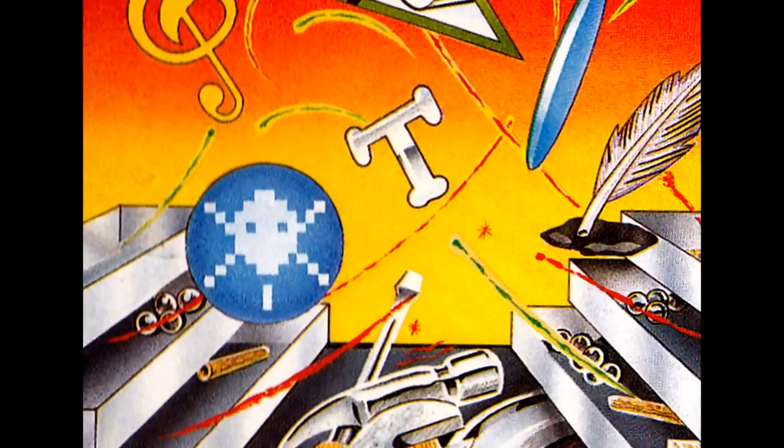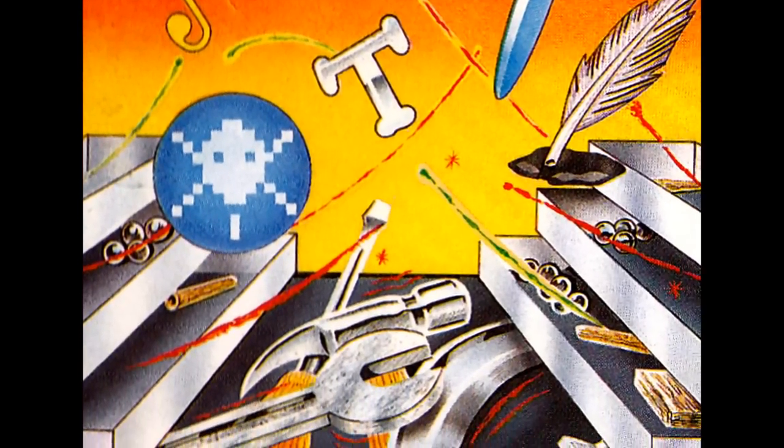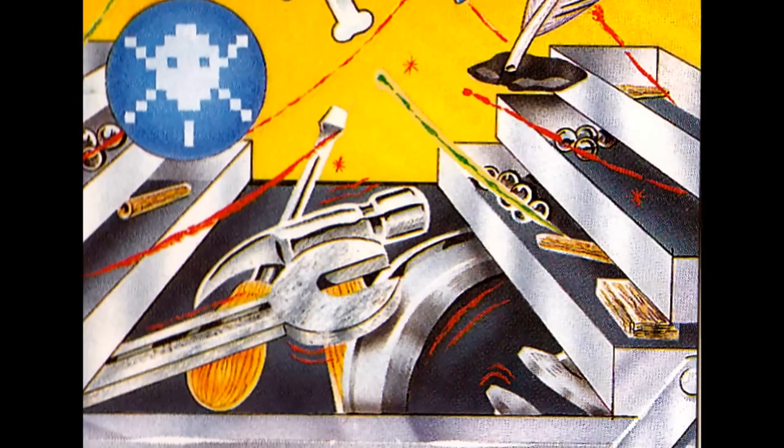Now by now, you're probably dying to get stuck in, so unpack everything, consult the manual, and let's get computing!